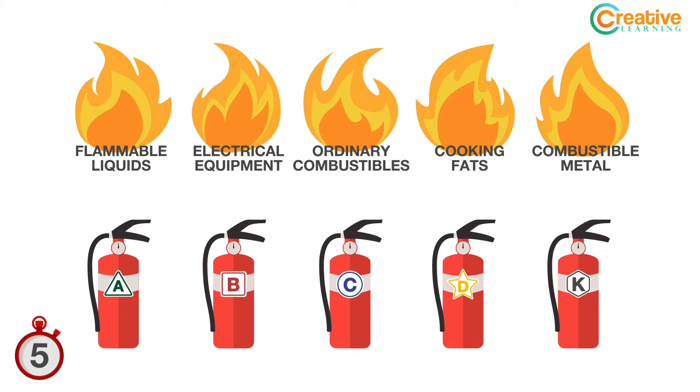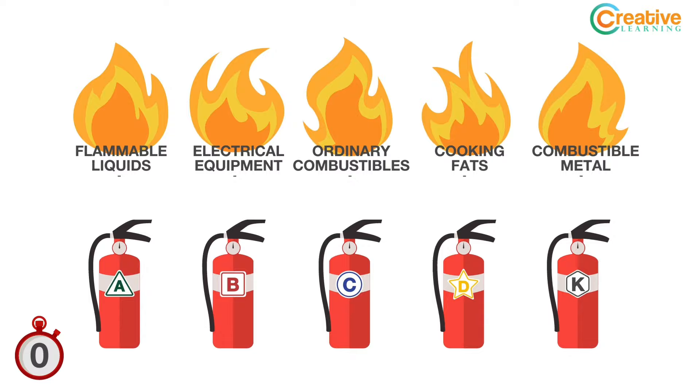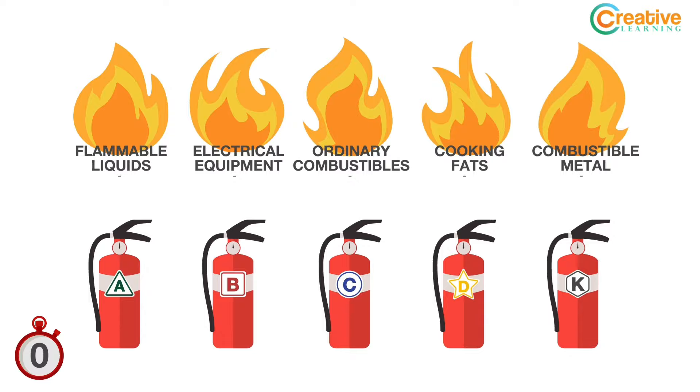Now it's time for the hot seat. Can you match the correct extinguisher to each class of fire? Awesome job, you fire genius!